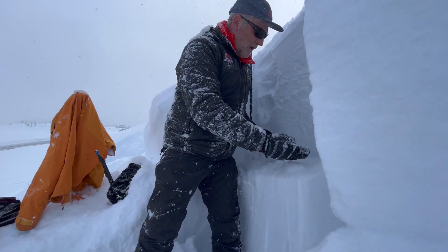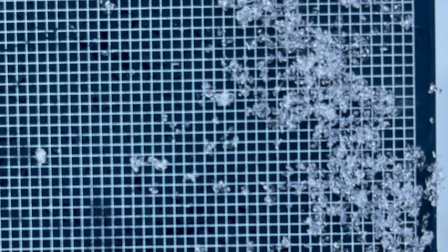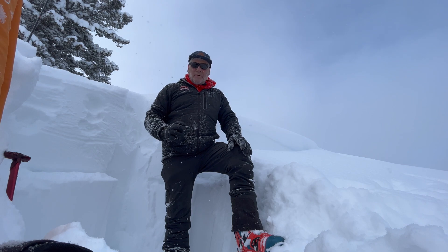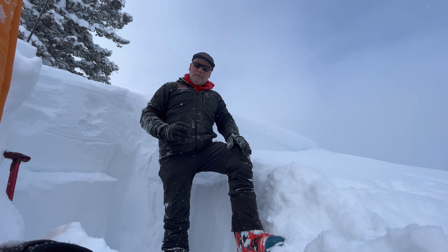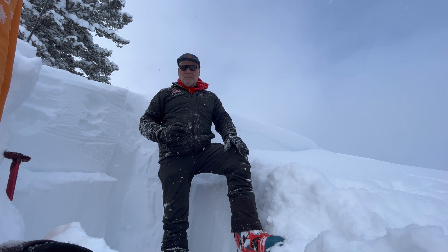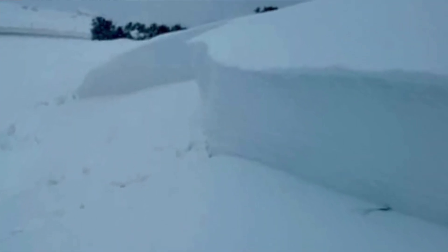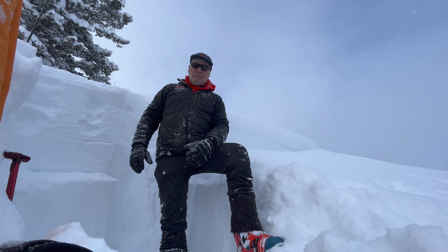The avalanche failed on sugary faceted snow. This is an area that gets a lot of wind drifting, and this snow has drifted in here probably in the past week or so. It drifted in on top of near-surface facets — sugary snow that was on the surface for a few days when temperatures were really cold before last week's snowstorm. Then these big drifts blew in, it became a big hard slab, and that was triggered remotely.